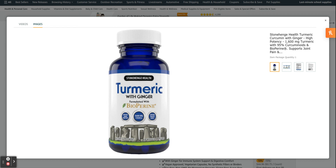Convenient once-daily 100% vegetarian cellulose capsules.